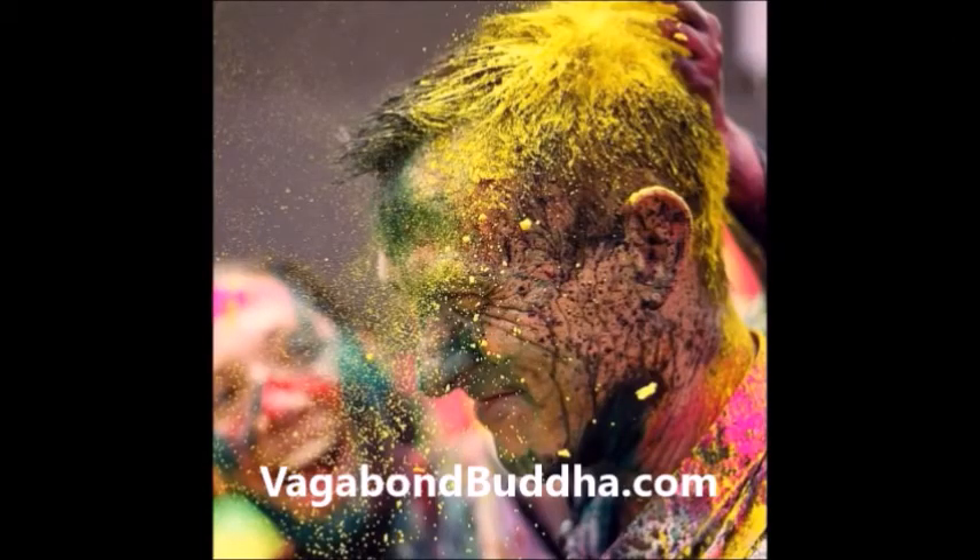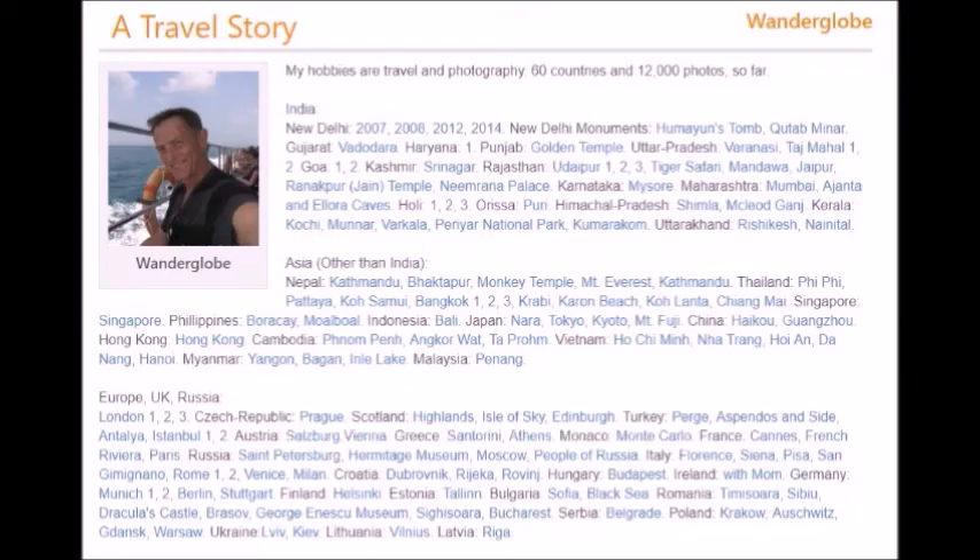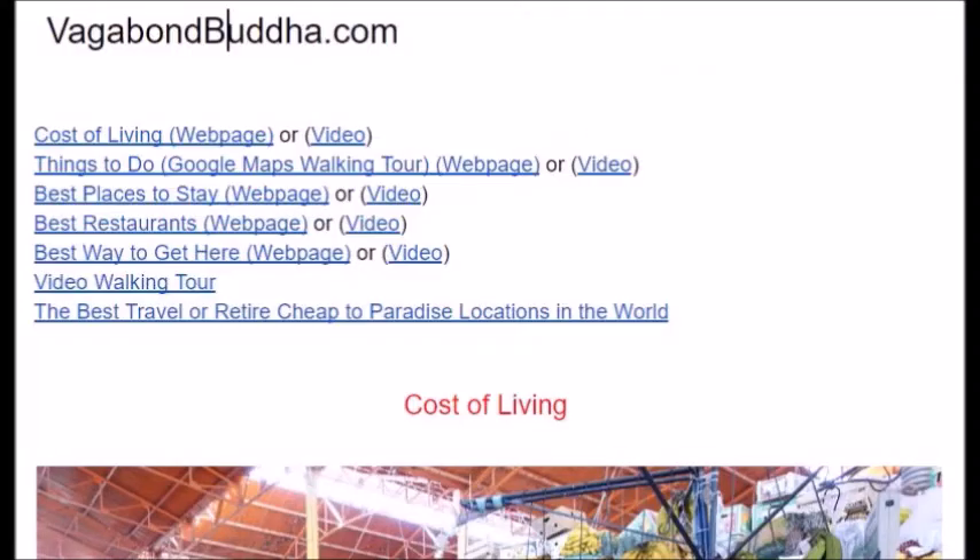This is Dan of Vagabond Buddha. The picture you're looking at is me in India. I left the United States in 2007 and have traveled to about 64 countries. I first kept track of my travels in a private travel blog, which I'll share with you if you like. But then I started Vagabond Buddha, which gives more information about each place — cost of living, things to do, best places to stay, best restaurants, best way to get there, video walking tours, and the best travel or retire-cheap-to-paradise locations in the world. Just click the link below this video for more information. Now here's our video.